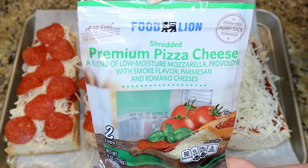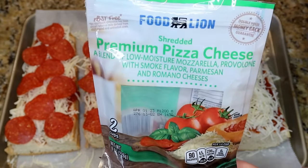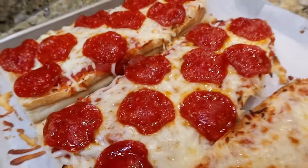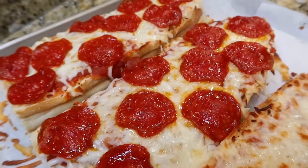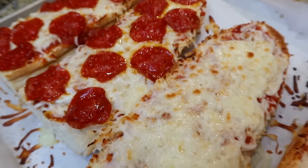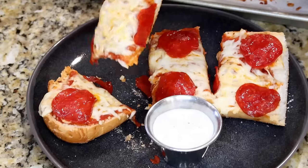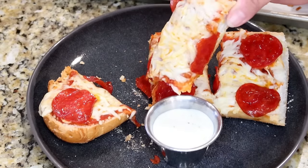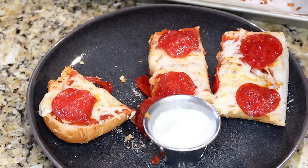I did two with just cheese and two with pepperoni for my husband. Bake these in the oven for about 15 minutes. Serve it with a salad — I love any kind of pizza with some ranch. That crust is so crunchy and crispy on the bottom yet the middle of the French bread is still soft and pillowy. This also makes a perfect after-school snack.